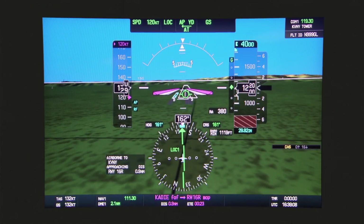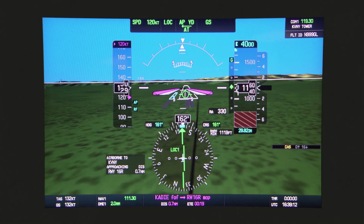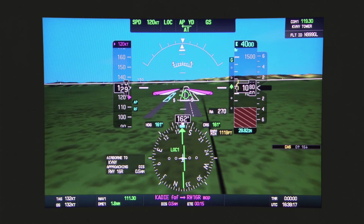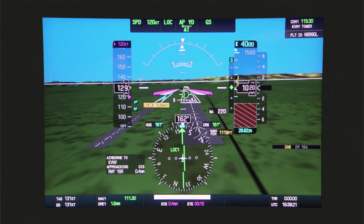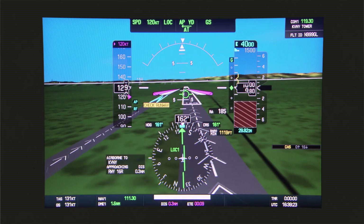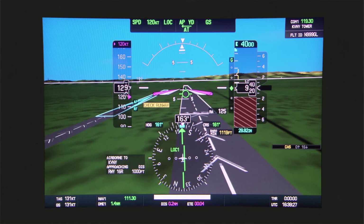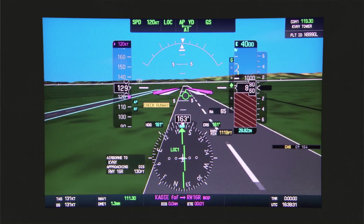Surface Watch monitors your movement around the airport and provides visual notifications of your position — for example, as you near intersections. Based on your pre-flight planning, it also provides an indication if you're aligned with the wrong runway or one that's unsuitable for your operations during both takeoff and landing, or if you're aligned with a taxiway. And it provides audible alerts for remaining runway distance.